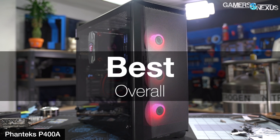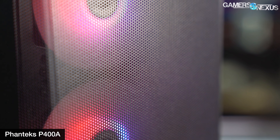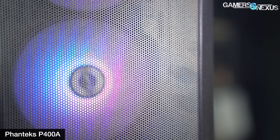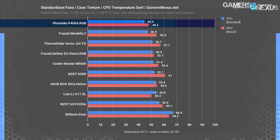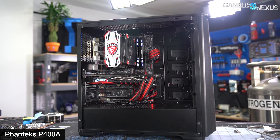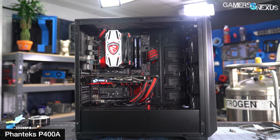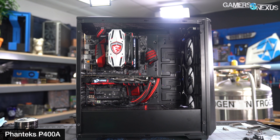Our review and thermal measurements focused on the digital version of the case with a mesh front panel and three RGB intake fans. It's not hard for a mesh-fronted case to excel in the thermal category, but the P400A in particular uses a fine metal mesh rather than having an extra filter layer to catch dust. Thermal performance with the digital version at three intake fans, its price, and the mesh front panel are what make the P400A our winner. On the inside, it's an inexpensive steel chassis that Phanteks has used in multiple products — reusing that chassis is part of what makes the P400A so cheap relative to some of its competition.